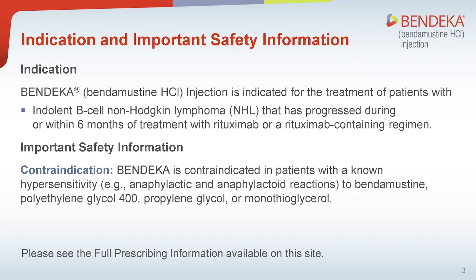Important safety information — contraindication: Bendeka is contraindicated in patients with a known hypersensitivity, anaphylactic and anaphylactoid reactions to bendamustine, polyethylene glycol-400, propylene glycol, or monothioglycerol.